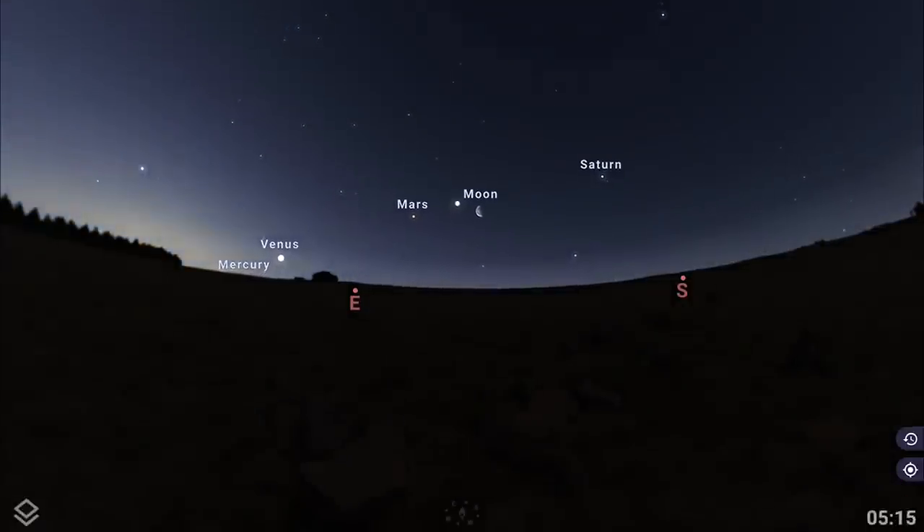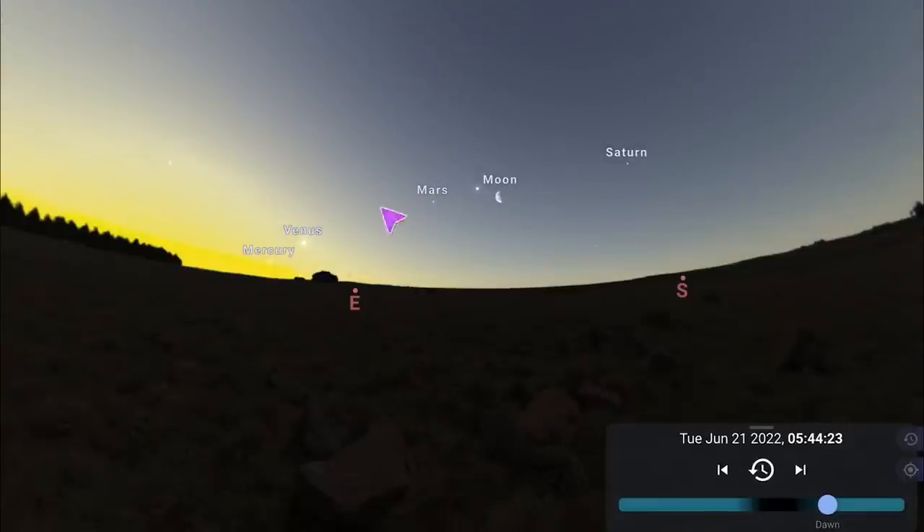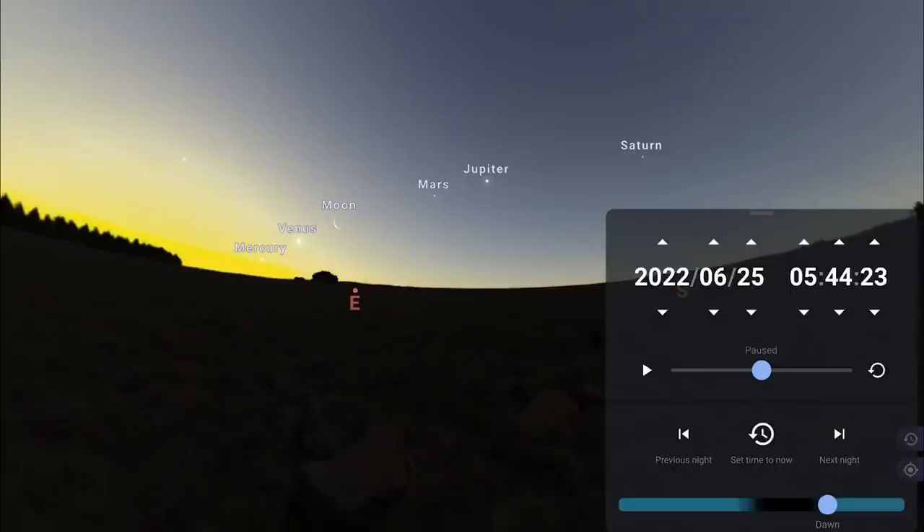As we approach the pre-dawn hours towards the end of the month, you'll notice an incredible sight of all five naked-eye visible planets — Saturn, Jupiter, Mars, Venus, and Mercury. Then the moon passes by them morning by morning. On the 22nd the moon moves eastward between Jupiter and Mars, on the 23rd it's more eastward of Mars. The 22nd is probably my favorite composition: Mercury, Venus, the moon, Mars, Jupiter, and Saturn very evenly spaced with a nice thin crescent moon — you might even get some earthshine.